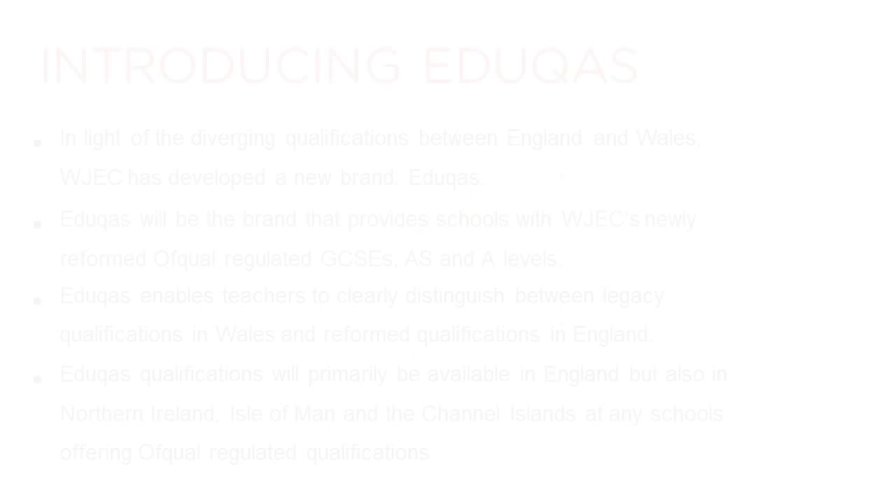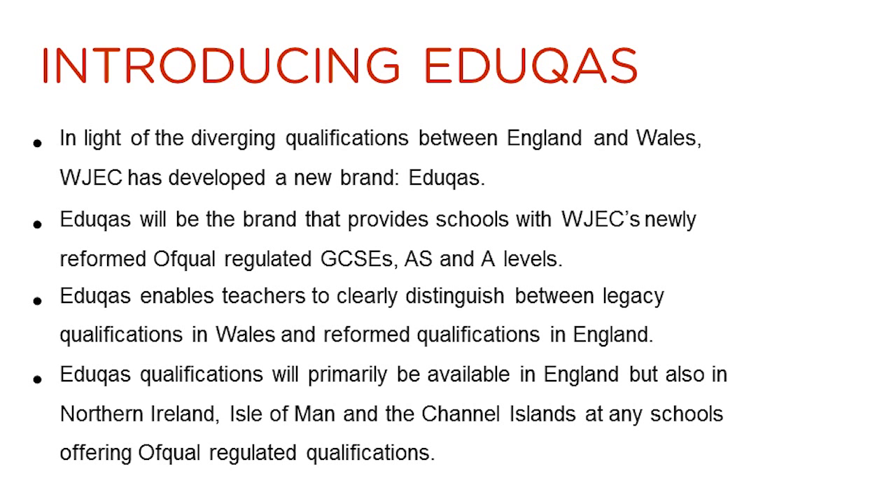Hello, my name is Helen Francis. I am the subject officer responsible for physics at EDUCAS. EDUCAS is a new brand from WJC set up to provide reformed GCSE and A-level qualifications in England and other jurisdictions that are able to offer Ofqual-regulated qualifications.